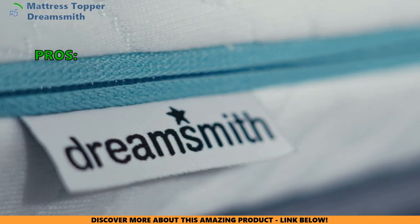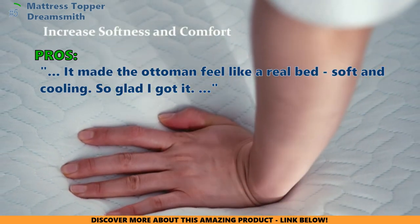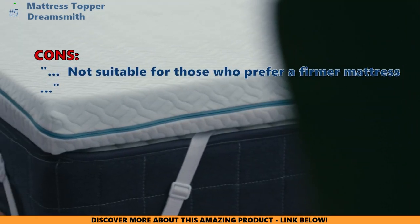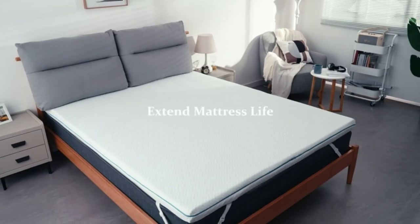Customers love the mattress topper because it made the ottoman feel like a real bed — soft and cooling. Great value for the money, and they love the amount of cushioning and the fact that it has a cover. Some customers had problems with it not being suitable for those who prefer a firmer mattress. All links to products mentioned in this video will be in the description below.